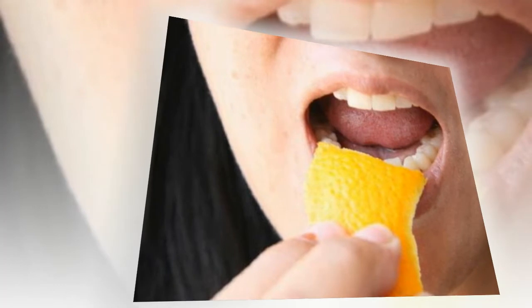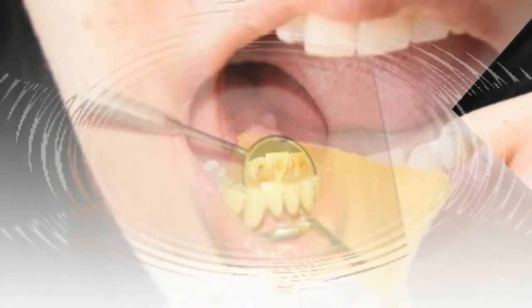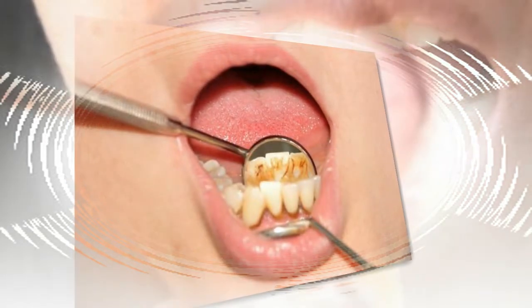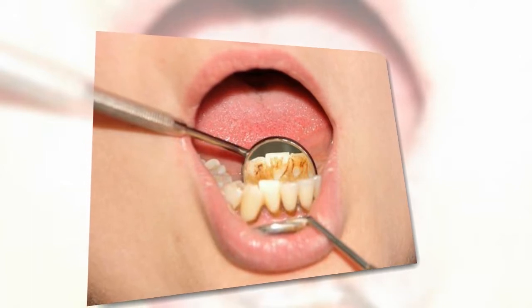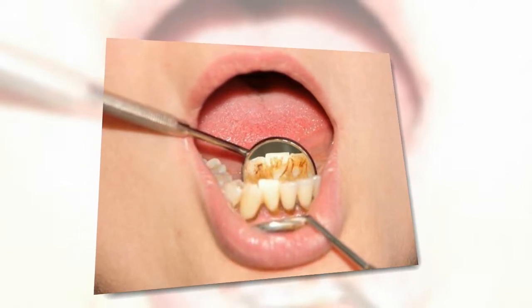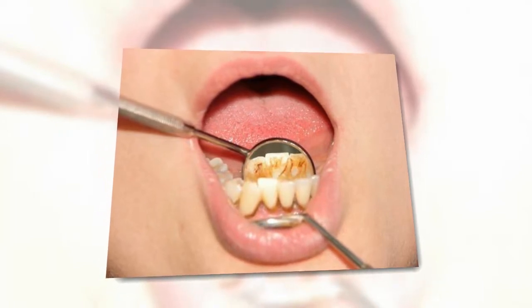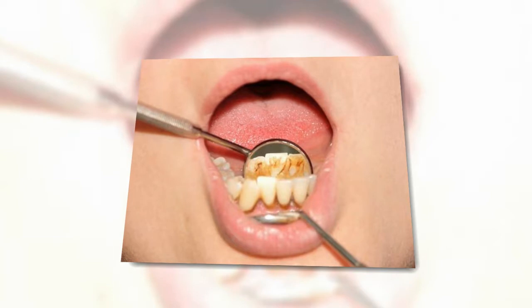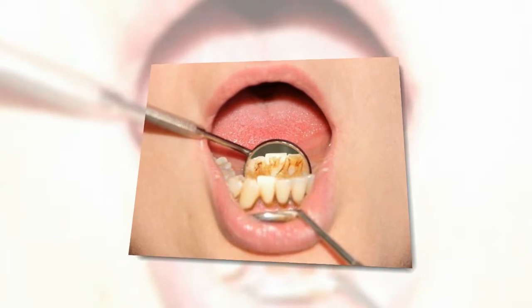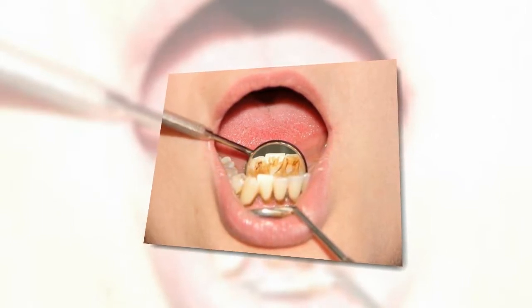Several studies show that toothpaste with baking soda has a significant whitening effect. One study found that toothpastes containing baking soda were significantly more effective at removing yellow stains than standard toothpastes — the higher the concentration of baking soda, the greater the effect. A review of five studies also found that baking soda toothpastes removed plaque more effectively. To use this remedy, mix 1 teaspoon of baking soda with 2 teaspoons of water and brush your teeth with the paste a few times per week.